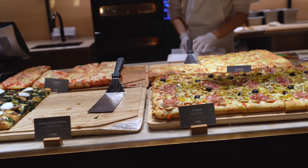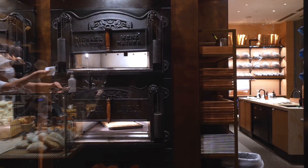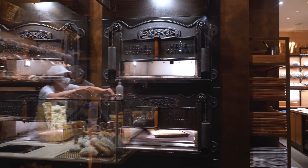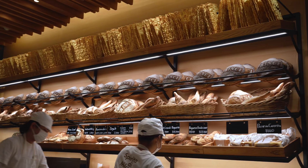Also behind me is their Italian bar area. They've got three wood-fire ovens going simultaneously at all times. Here you can pick up some fresh pizza, croissants, desserts, and fresh baked bread. It's kind of like a secondary area from the front. Trust me, this stuff is amazing. So if you're here, I definitely recommend picking up some coffee but also something at the Italian bar — you won't be disappointed.